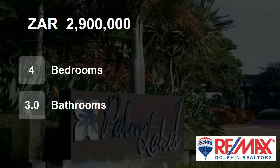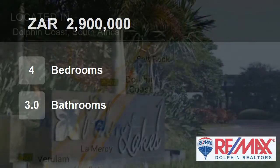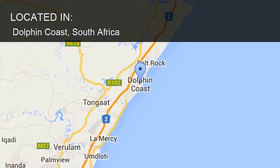Welcome to this four bedroom house for sale in Dolphin Coast, South Africa for R2,900,000.